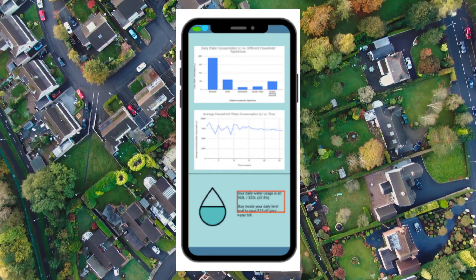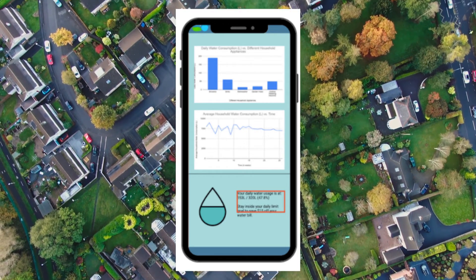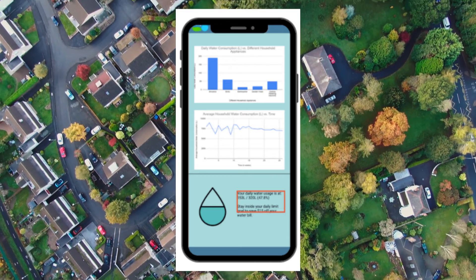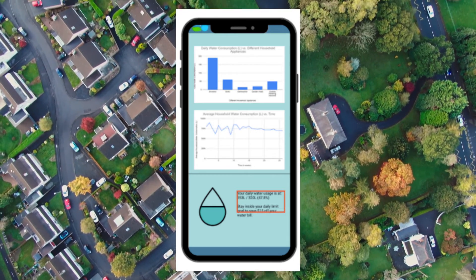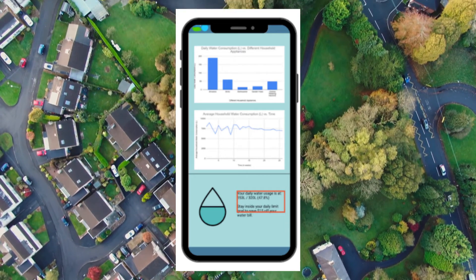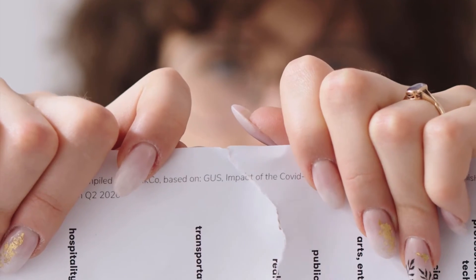Finally, Hydrostat can connect you with a community of other users. You can read posts about water conservation tips and tricks, or even participate in local competitions to see who can save the most water. Winners may even get their water bill waived entirely.